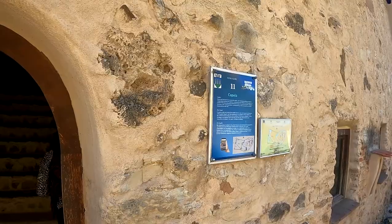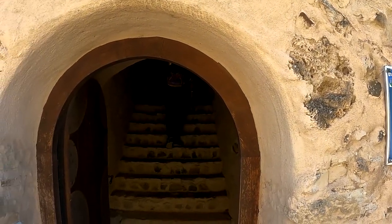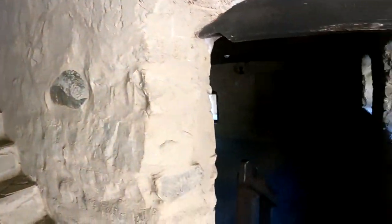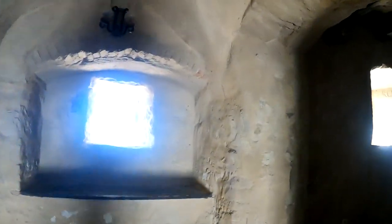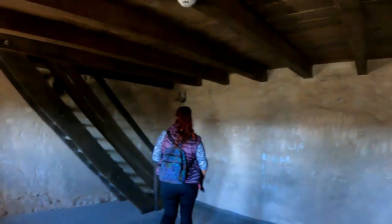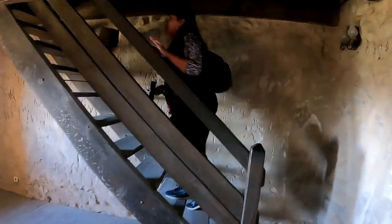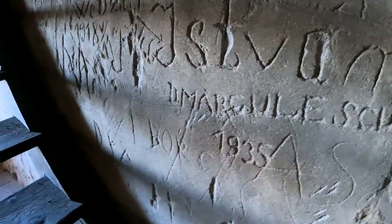The next building here is the chapel building. It was probably originally a defensive fortification, but then in the mid-16th century to somewhere in the mid-17th century it was changed into the chapel. There's a lot of graffiti on the walls in here, which is unfortunate. Some of the graffiti looks like it's pretty old — 1935 on some of it.